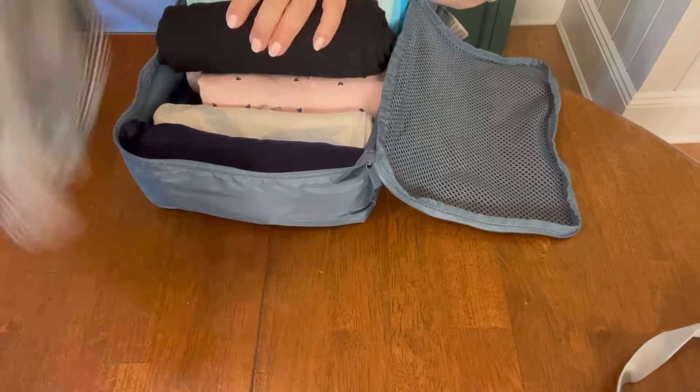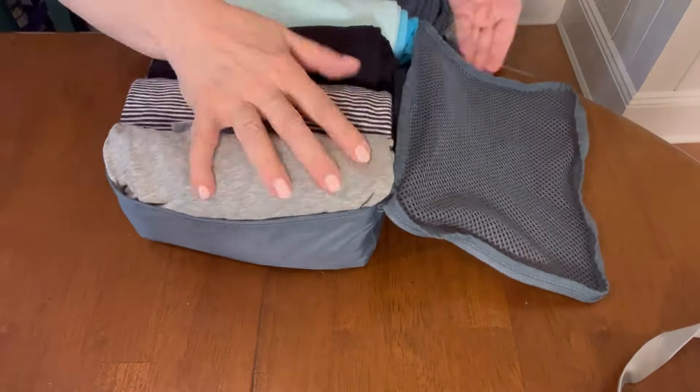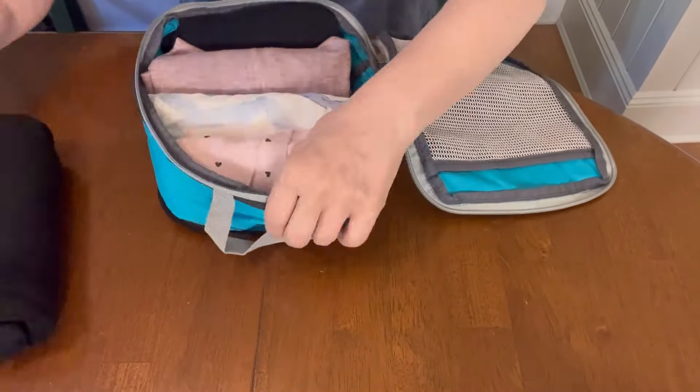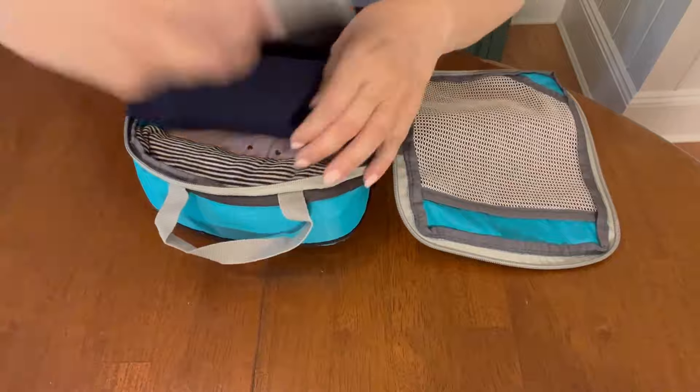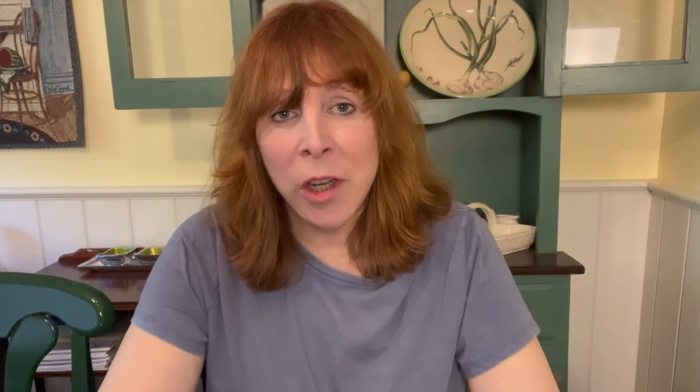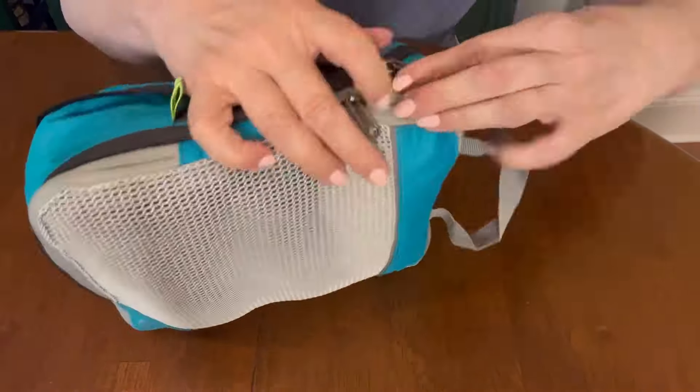Using the rolling method with both long and short-sleeved shirts, I can get nine shirts into a regular packing cube and close it up with no problem. Using the exact same shirts in a compression cube left open, you cannot get nine shirts in no matter what. I also could not compress that compression cube once I got in those eight shirts. So how can you overpack with a compression cube if you can't get in more than eight when the other gets nine? I'm going to show you why.